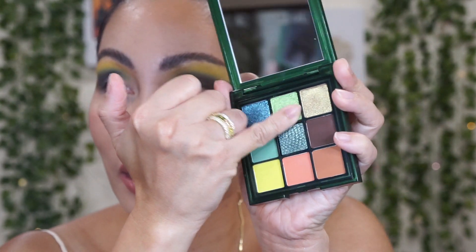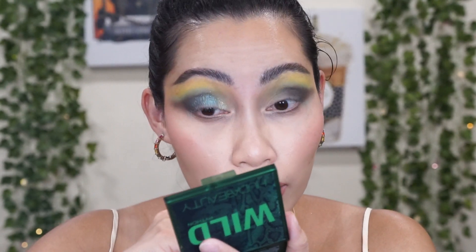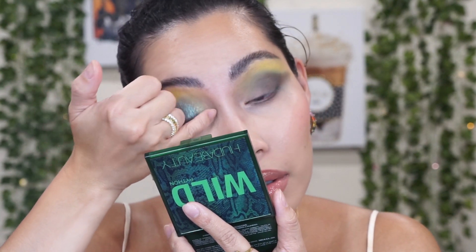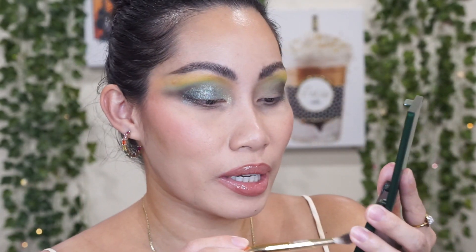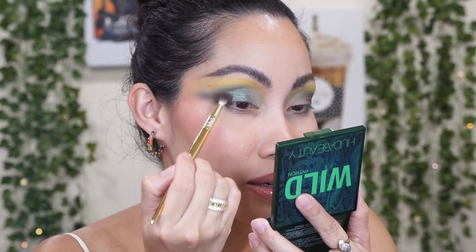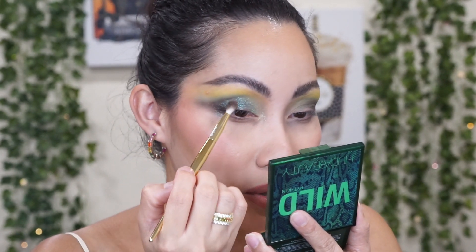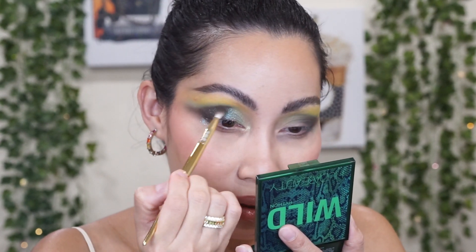I'm going to apply this on just my inner corner area, using my finger, and apply this lime green shimmery shade — wow, so beautiful! Then dipping back into this brown shade just to add a little bit of depth to the eyes. I'm going to do the full lashes off camera and I'll be right back with my final thoughts on all three Wild Obsessions palettes.